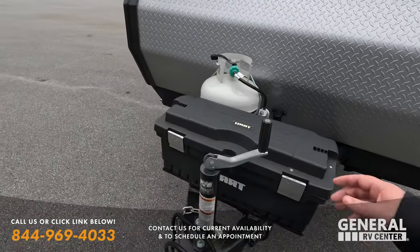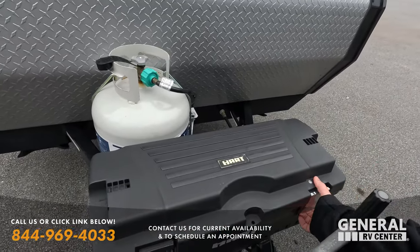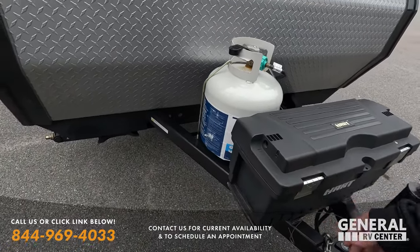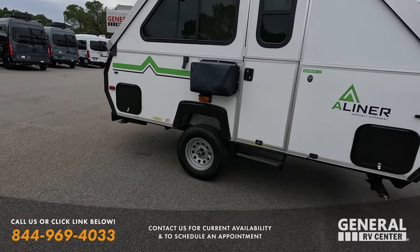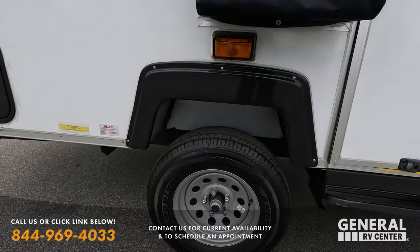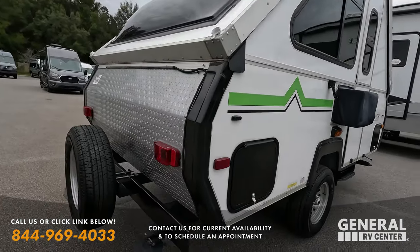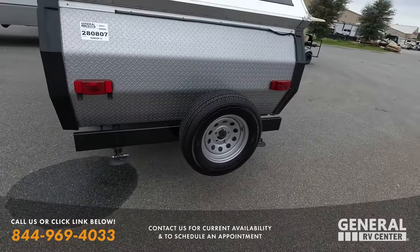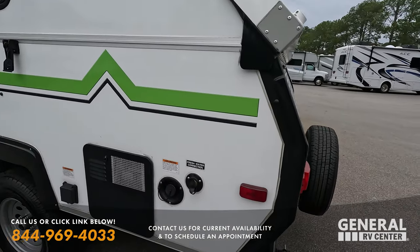We do have a manual tongue jack right here, and it looks like we have a battery box right there — very nice. Your propane tank comes right here. Nice diamond plate rock guard, some storage, and manual stabilizing jacks. Right here is the AC unit — that's an option this customer did get. And check out these awesome Goodyear Endurance tires, ST 205/75 R14. Nice bumper again with the diamond plate rock guard, and these tires look new — the whole A-frame looks like it's in really good condition.